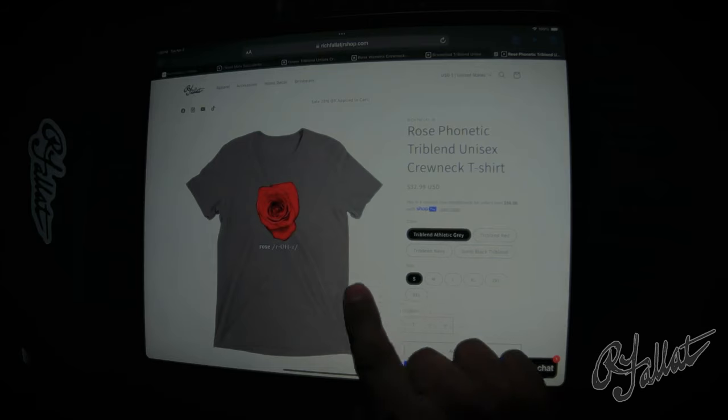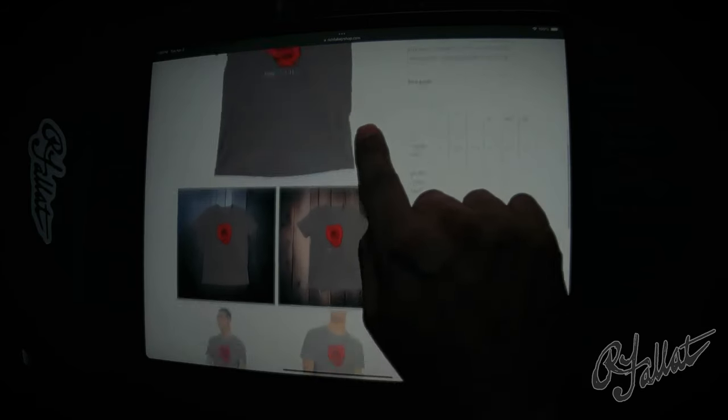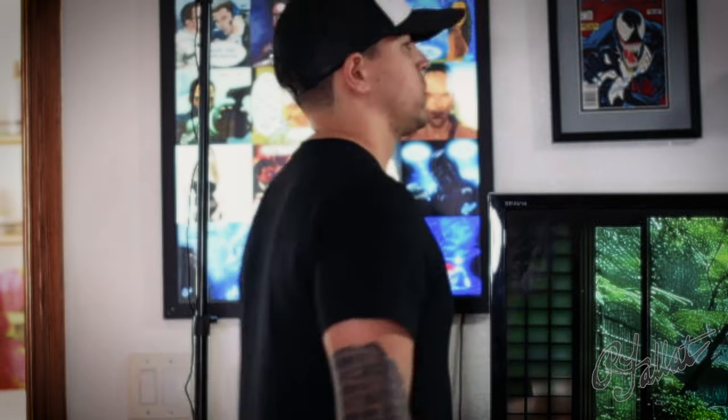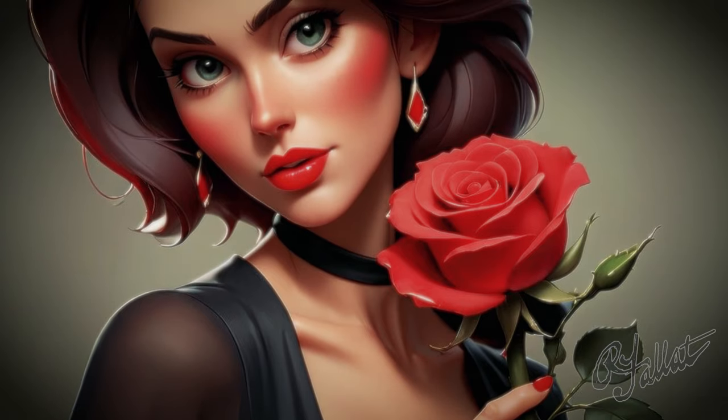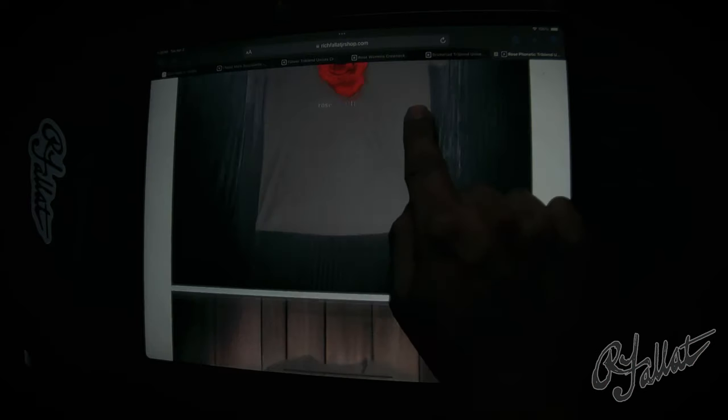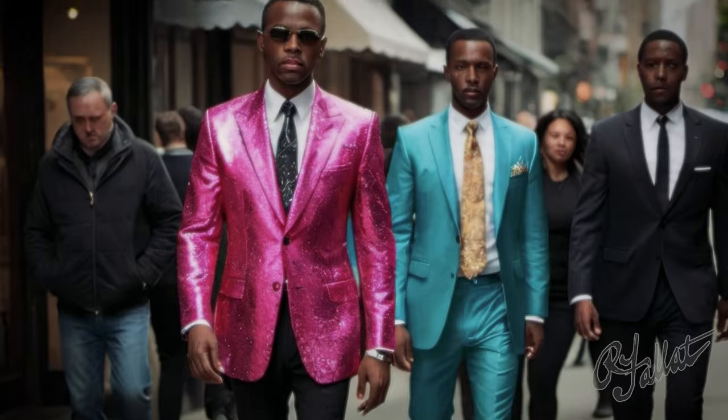Hey, you ever seen something so beautiful you gotta do a double take? Introducing the Rose T-shirt, folks. Look at this — it's like a piece of art right on your chest. You wearing this, people know you got taste. You walking down the street — boom — everybody's turning their heads going, 'Who's that guy? He must know something we don't.'